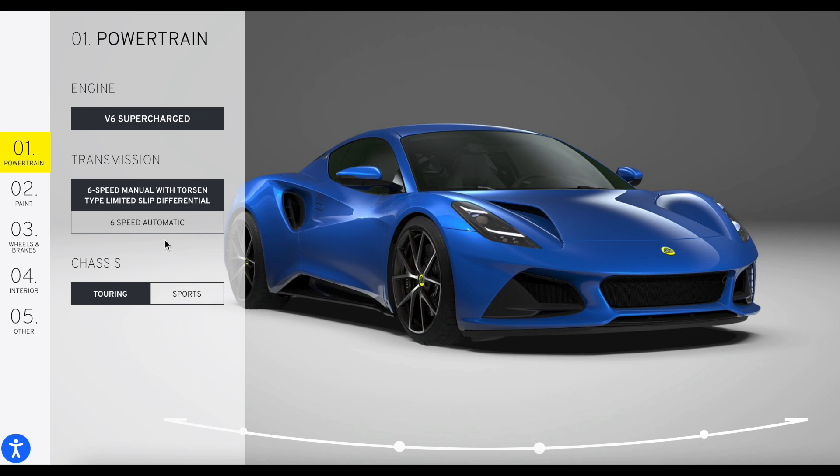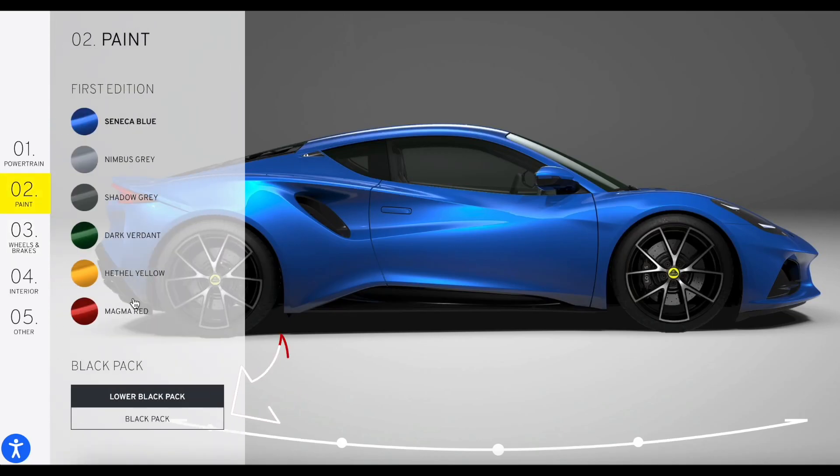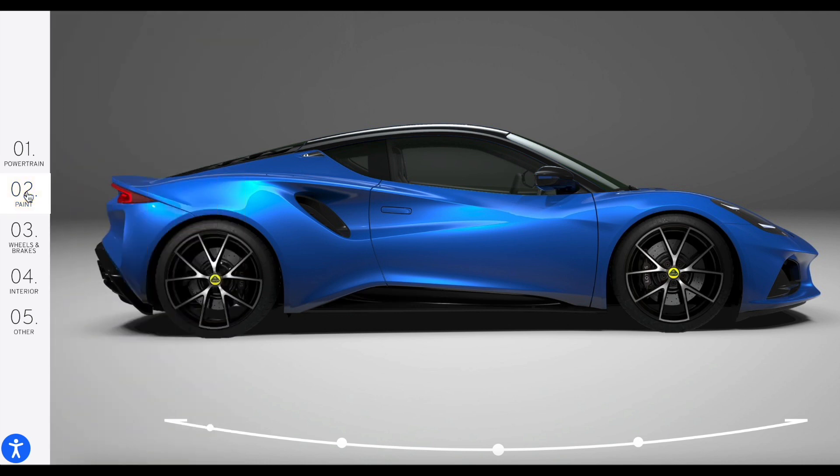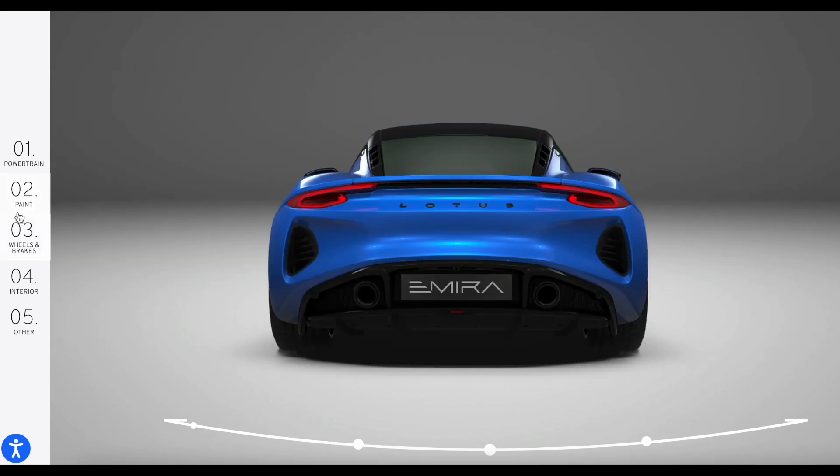Additional paid options are limited to two: one for the six-speed automatic with paddle shifters, which was already mentioned, and the second is the Black Pack. As you can see in the configurator, they made some changes — the lower Black Pack will now come as standard for the First Edition, but you will have to pay for the upper Black Pack for an additional £1,200 or €1,370 if you're in Germany. This covers colored roof cantrails, mirror backs, rear Lotus badge, and exhaust finishers.